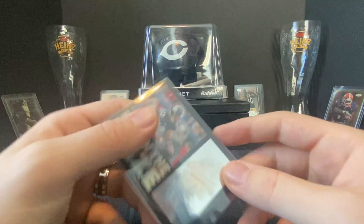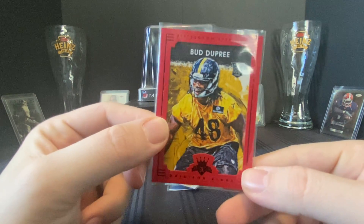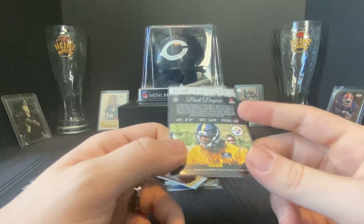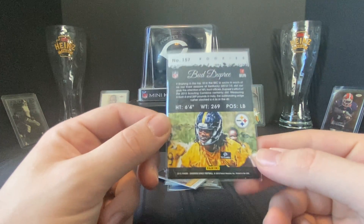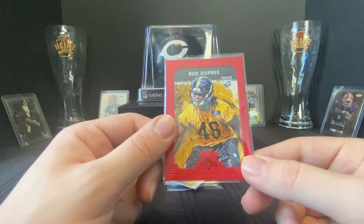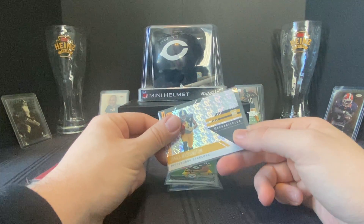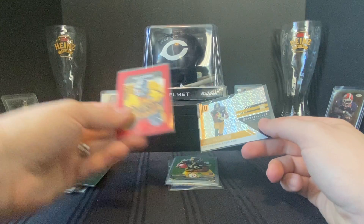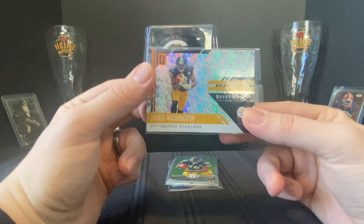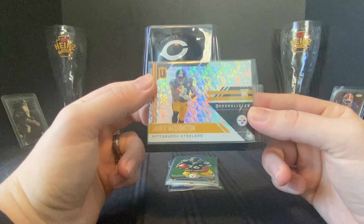Bud Dupree — Gridiron Kings rookie red parallel. I like Gridiron Kings a lot. Bud Dupree is looking really good with Tennessee so I think he's got a bright future even though he's not in Pittsburgh anymore. Gridiron Kings has such a nice look with that frame. Then we got this James Washington Unparalleled rookie card with a disco circles-style parallel — not sure what that parallel is called, but pretty nice.